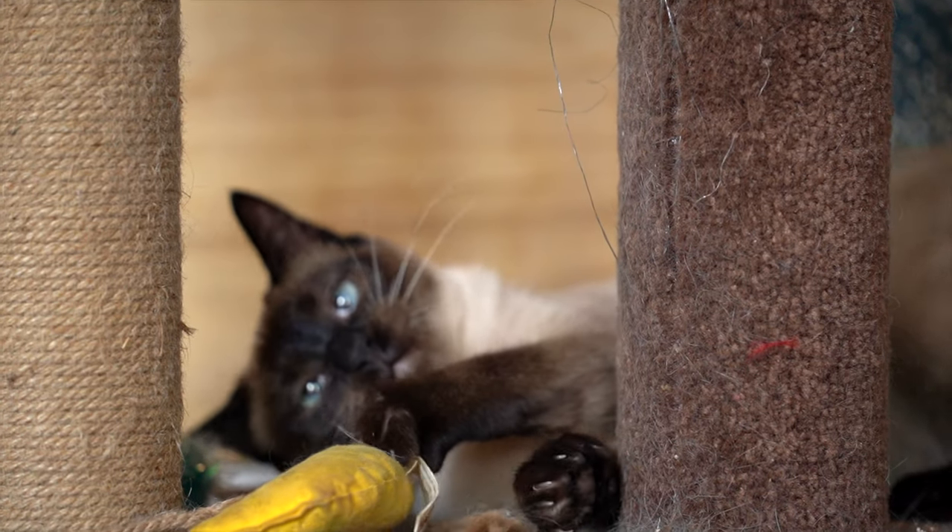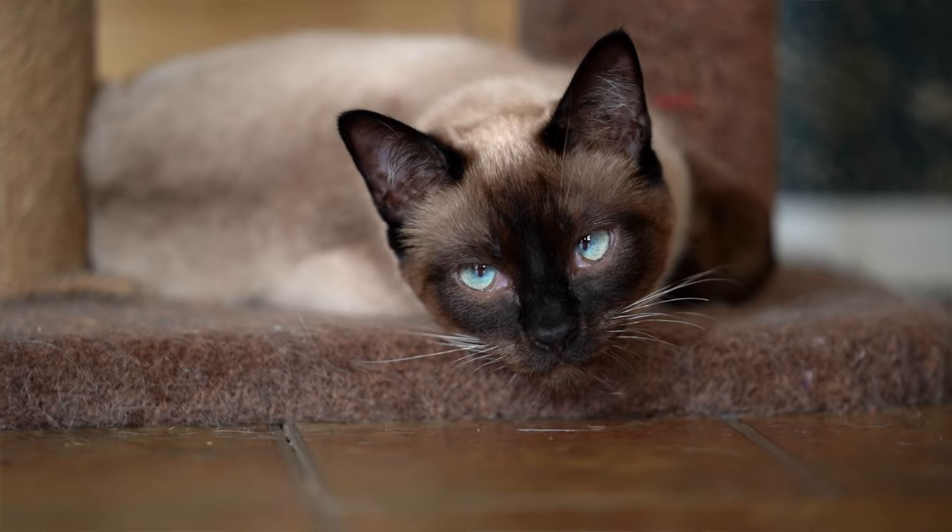At Austin Siamese Rescue we're 100% donation based and our donors are really great about helping us. Seeing cats in need, sign me up. On average we rescue about 400 cats a year.